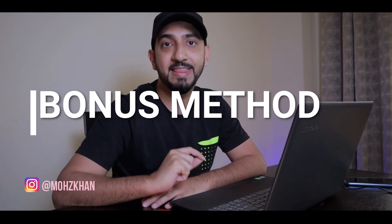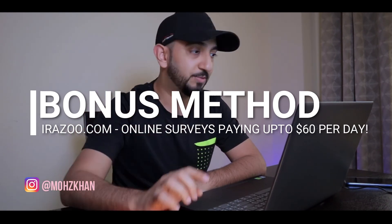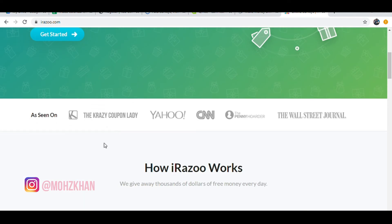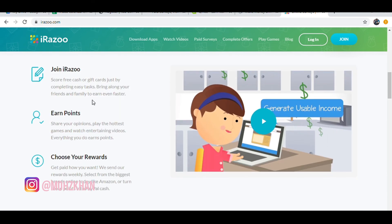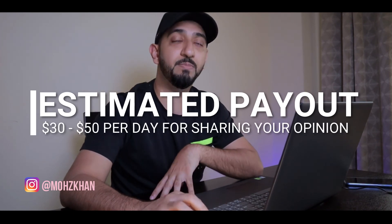As promised, there is a bonus method in this video where you can make another 30 to 40 dollars every single day from home, and that method is iResu.com — I'll leave the link in the description. On their homepage you'll see they have a huge member base and you can see the amount of money they've paid out in cash. If you provide your services to iResu.com, they will directly deposit money into your PayPal account within a period of a week. For every survey that you take you earn points, and each point has a dollar value attached to it, so you can end up making $30 to $40, even $50 every day.